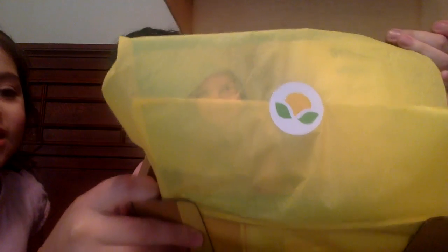Citrus Lane always packs their boxes pretty cute. Let's see what's inside. There are a couple of advertisements this month — there's a care.com, a Little Pim free digital download, and another care.com. I think I got a message that they're going to be working with care.com.